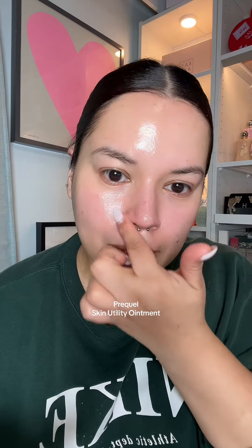Because I'm having a bit of a time with my seasonal allergies, I'm going to put on some of the Prequel Skin Utility Ointment just on the areas where I know my skin tends to get irritated — beside my nose, tip of my nose, because I just start sneezing and get really sniffly — and also my lips, just a bit of extra protection. Skincare done! It's only 6:20 p.m. — I'm going to go chill, relax, probably fall asleep, and not have to worry about washing my face.